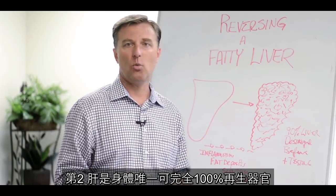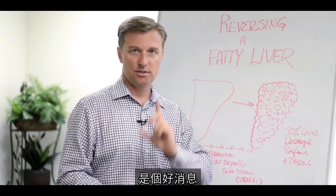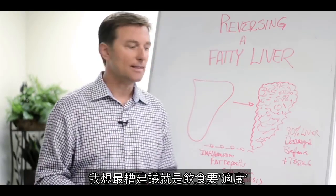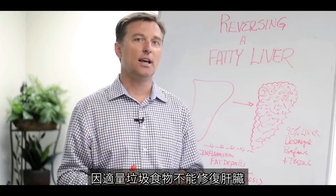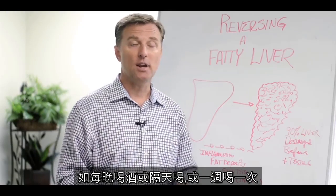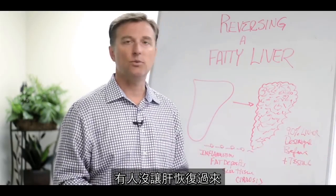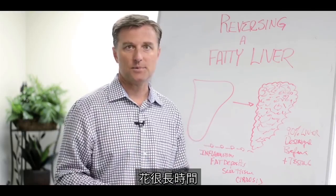The liver is one of the only organs in the body that can completely 100% regenerate. The bad news is it takes a long time — up to three years. The worst recommendation for people is 'everything in moderation,' because you cannot heal the liver having a moderate amount of junk food. If you're drinking every night, every other day, or even once a week, it could take one to four days for the liver to recover. The accumulation of letting the liver recover and heal is what helps it regenerate.